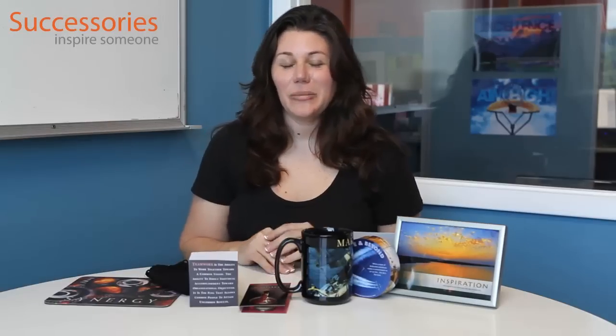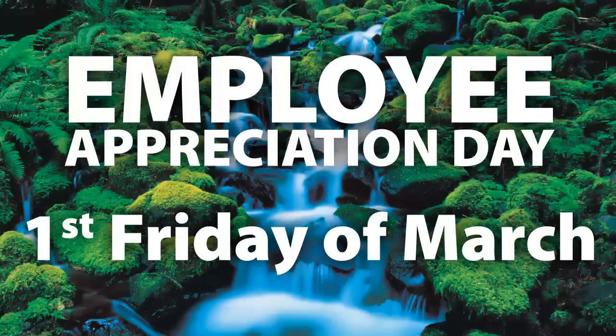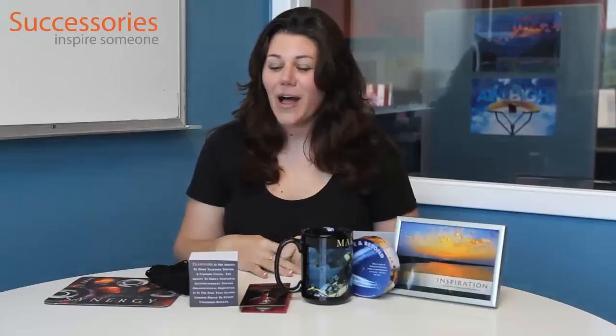Welcome to Successories, and I'm Kim, your product specialist, and I'm here today to talk to you about Employee Appreciation Day. Employee Appreciation Day is celebrated the first Friday of every March. So if you're looking to celebrate your employees, we're here to help.